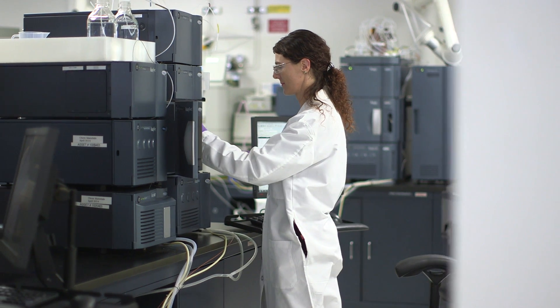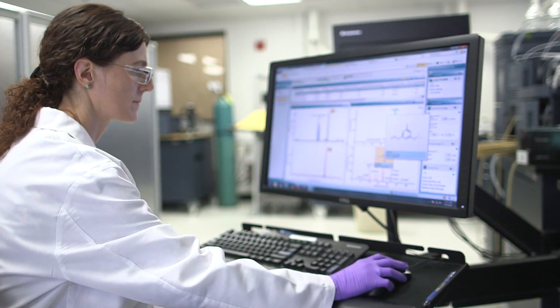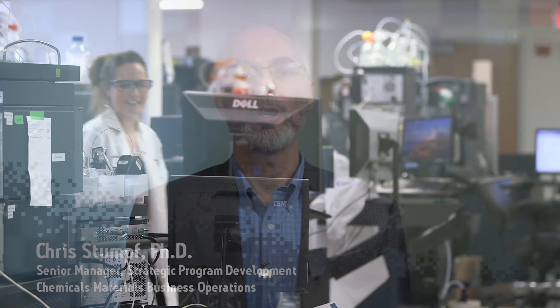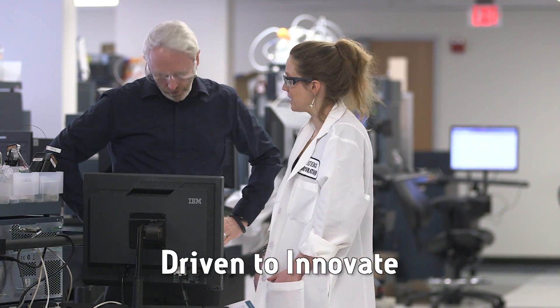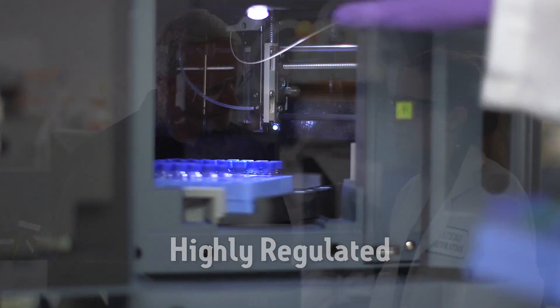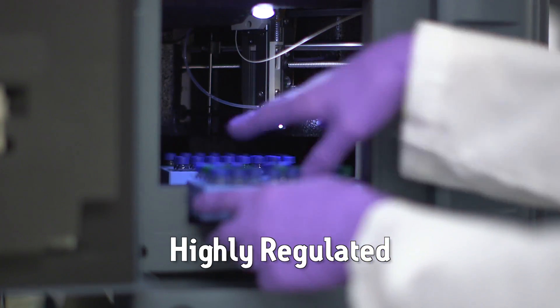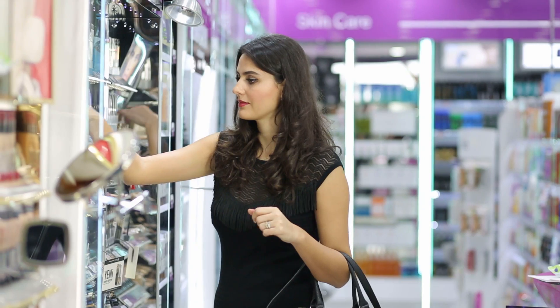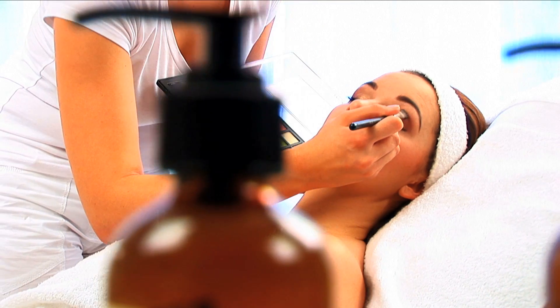But behind the glamour and bright lights is a complex, science-driven manufacturing industry. If you look at the R&D and manufacturing processes in the cosmetics and personal care industry, you'll see that there is a constant need to innovate and bring new products to market. It's also highly focused on customer safety and operates in a highly regulated environment, with increasing pressure to validate product performance claims.